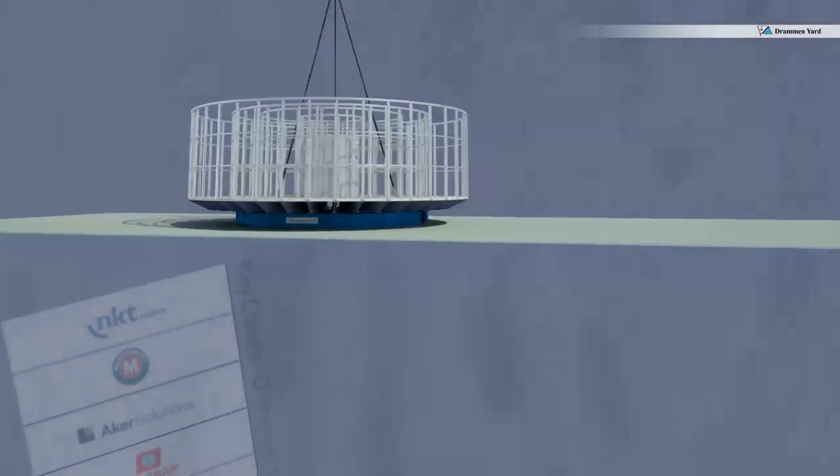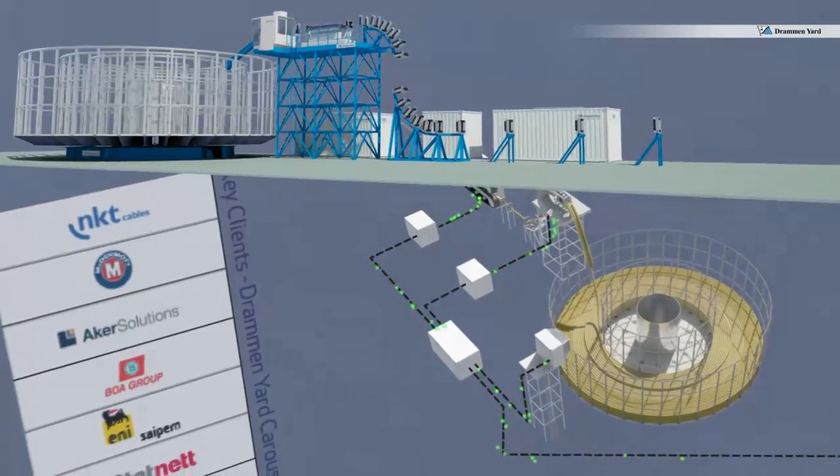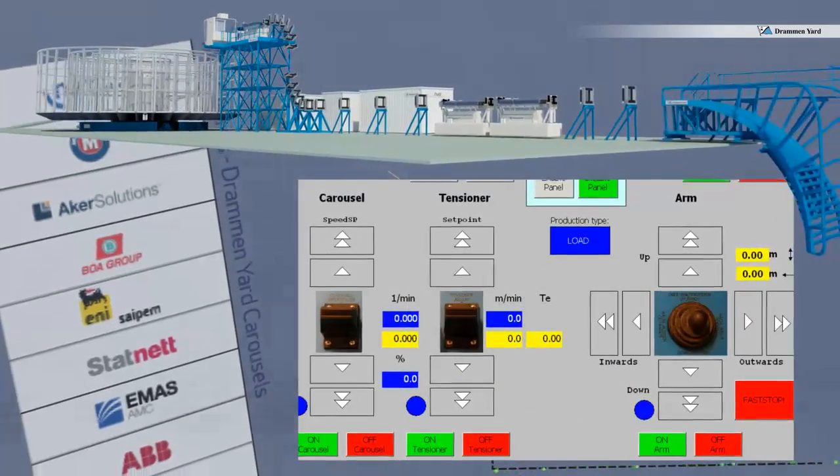Drammen Yard delivers complete carousel packages for cable laying and loading lines for transport assignments. The complete lay operation and the whole loading and unloading process are all run from the same controller position.